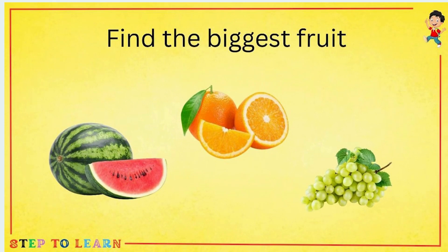Find the biggest fruit. You can see the biggest fruit is watermelon. Watermelon is the biggest fruit from all of these.